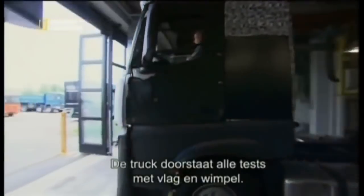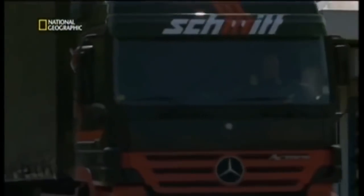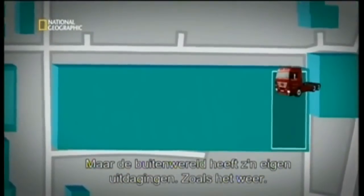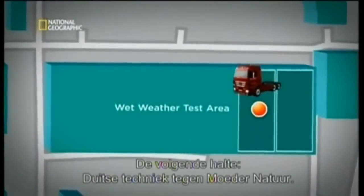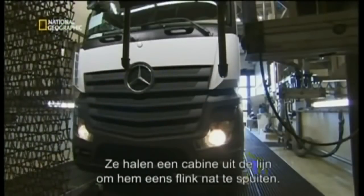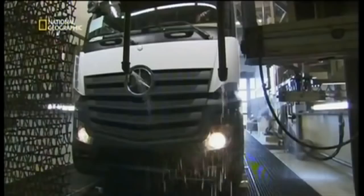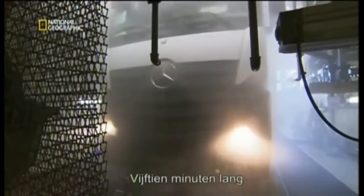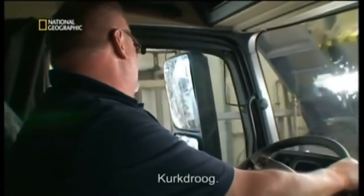The truck aces the test. Of course, the real world presents its own challenges, including weather. Next stop: German engineering versus Mother Nature. Here they pull a cab off the line for a good dousing — to ensure no leaks, they soak the truck with about a thousand litres per minute for 15 minutes. Bone dry. Now the truck is ready for its biggest test of all.